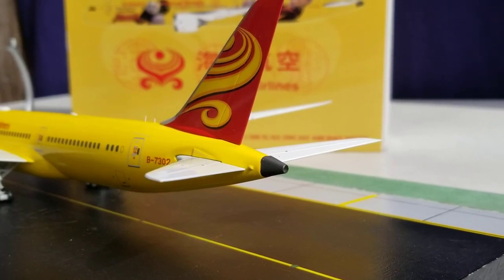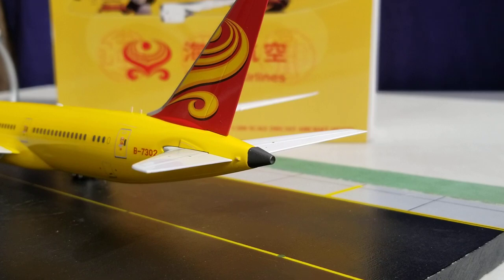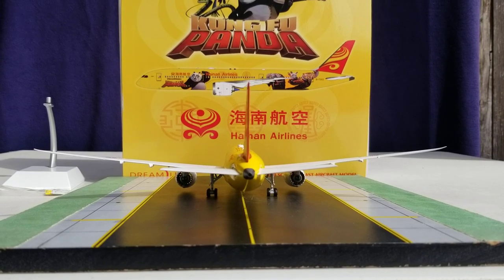Now you're looking at the back of the aircraft where you see the strobe light mentioned earlier as well as the APU exhaust hole right there — there is a hole right there — as well as the entire aircraft from the rear view angle. There it is everyone — the Hainan Airlines Boeing 787-9 Stretch Dreamliner in the all-yellow painted livery scheme from the rear view angle.